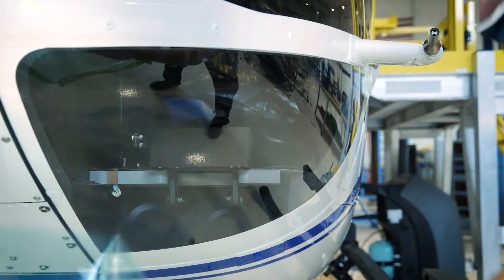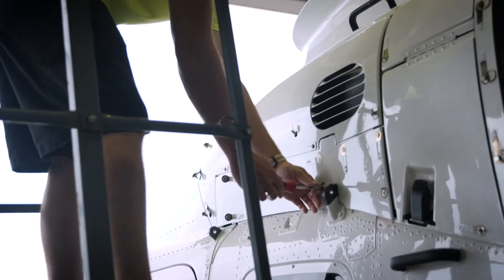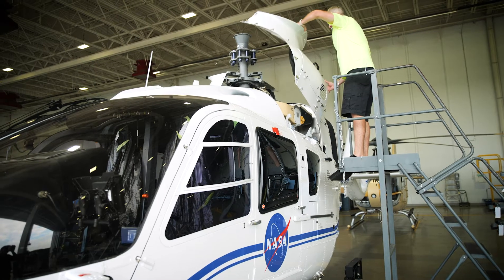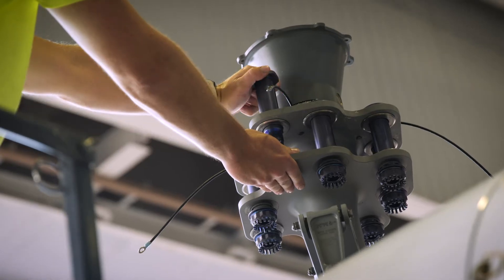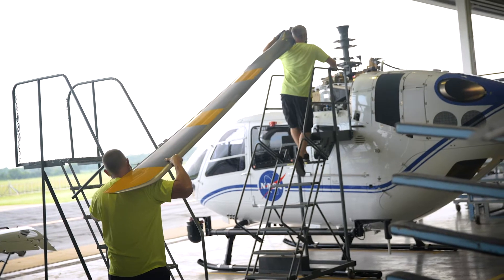We're proud of the team here that did the building and very happy that NASA chose us to be a partner. It makes me feel extraordinarily proud to be a part of a team that is making space launches more efficient and effective.